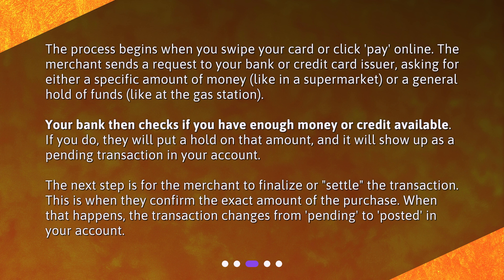The next step is for the merchant to finalize, or settle, the transaction. This is when they confirm the exact amount of the purchase. When that happens, the transaction changes from pending to posted in your account.